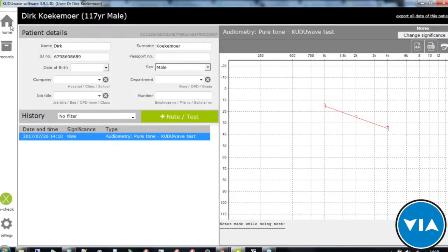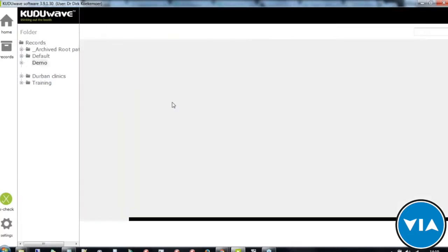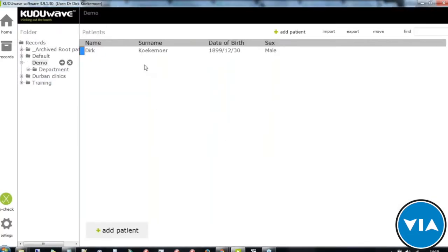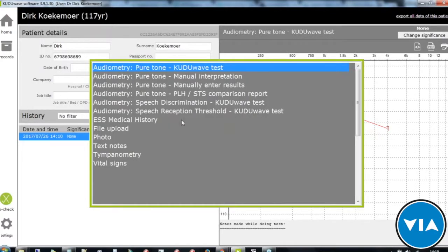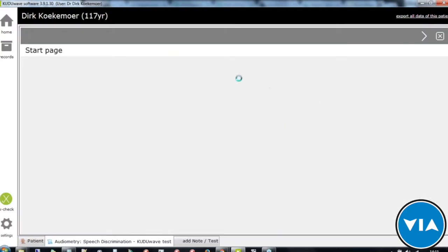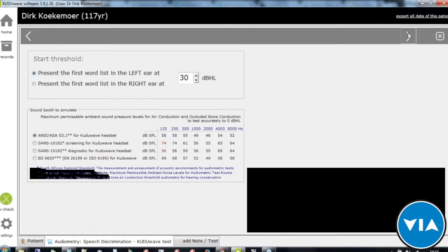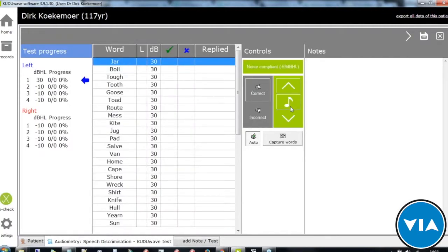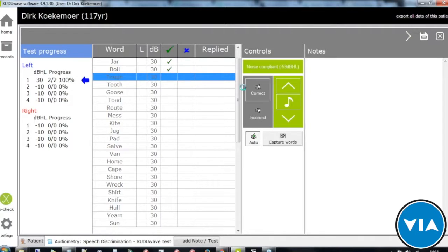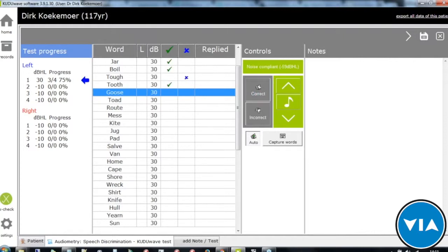To go back and add a new patient, navigate to home, where you can see all added patients and return to any one to continue further tests. Other tests available include speech discrimination, which determines whether a person has a word discrimination problem. Using the Maryland CNC word list, words are presented and the tester marks each response as correct or incorrect, building a score shown as a percentage on the left-hand side.